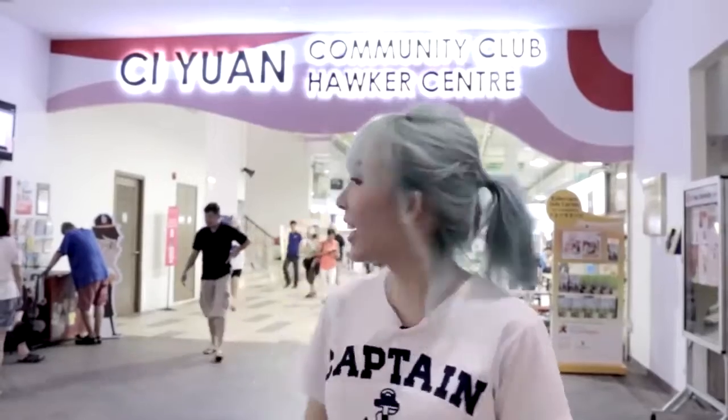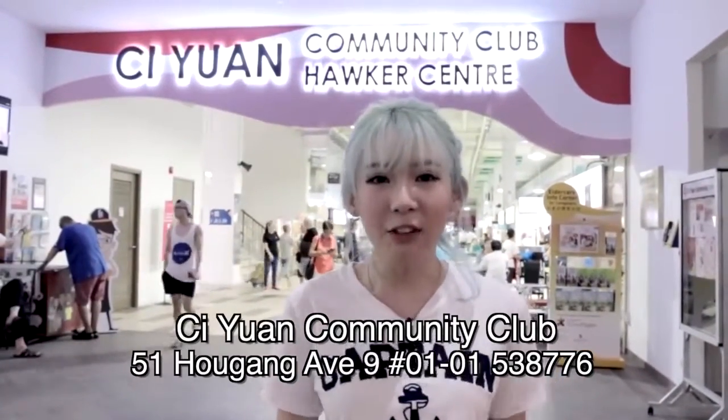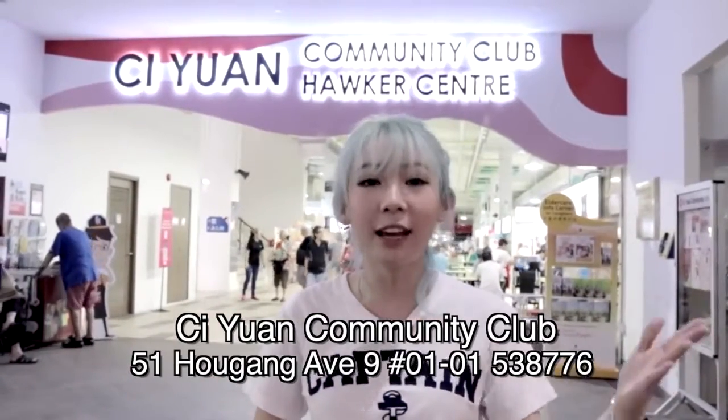Hi guys, welcome to another episode of Food My Life. In today's episode we are here at Ci Yuan CC's Hawker Centre. Ci Yuan is actually the first of its kind to be co-located with a Hawker Centre, and they also have a cafe here, a Subway, and also a karaoke upstairs. It's a really nice place for people to gather and meet.